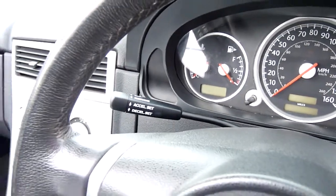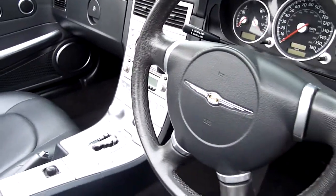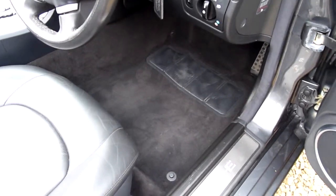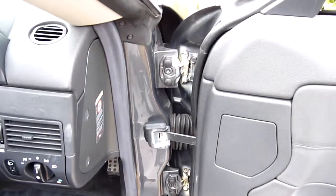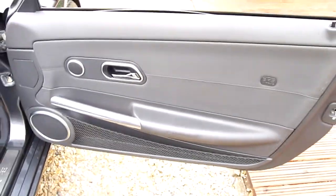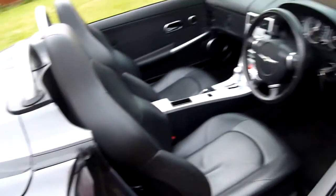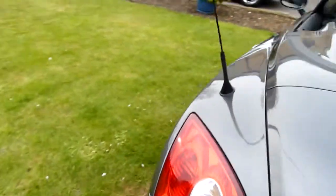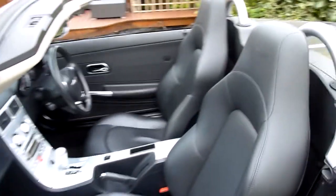Cruise control on there as well. The built-in satnav is basically just directions on the radio unit — they're not particularly good. Always had car mats so the carpet's all perfect. In the door jambs, all clean. No marks on the driver's door card. I won't bother showing you in the boot because it's just full of roof.